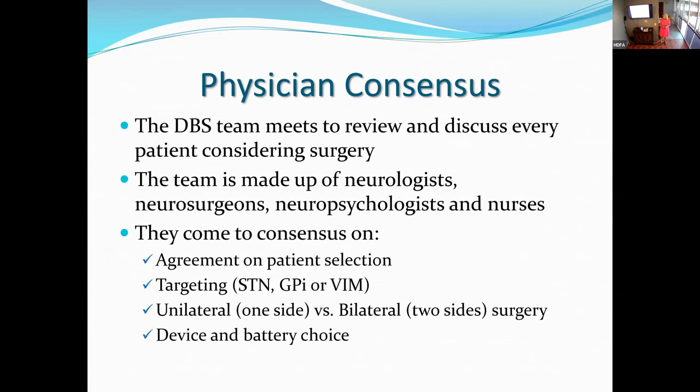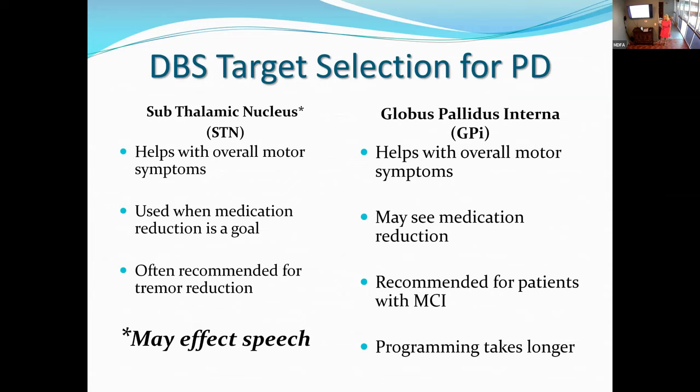A neurosurgery consultation is also part of the package. Dr. Evidente typically refers to Dr. Francisco Ponce at Barrow Neurological Institute, though Dr. Ponce also operates at Honor Health Osborne campus. Physician consensus is very important: Dr. Evidente, Dr. Robin, and Dr. Ponce all get together and discuss every single patient before surgery to make sure everyone agrees you are a good candidate — like a three-legged stool of neurology, neuropsychology, and neurosurgery. This is an elective, quality-of-life surgery, so we want to be sure you're a good candidate. They also discuss the brain target and type of battery at this meeting.